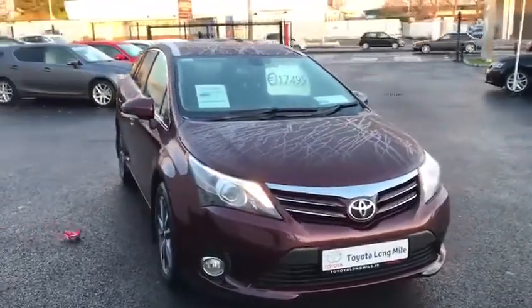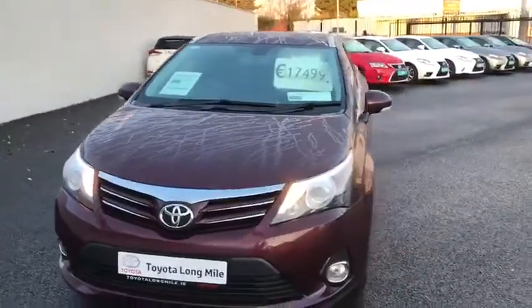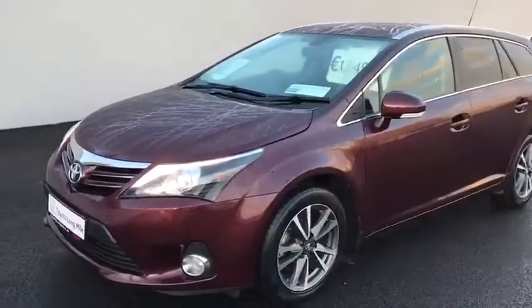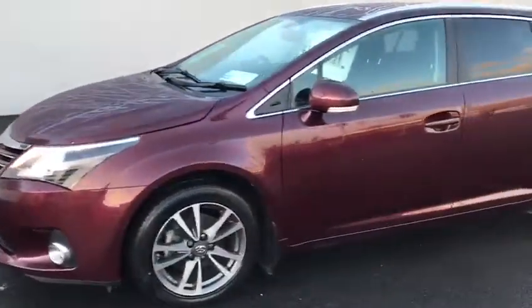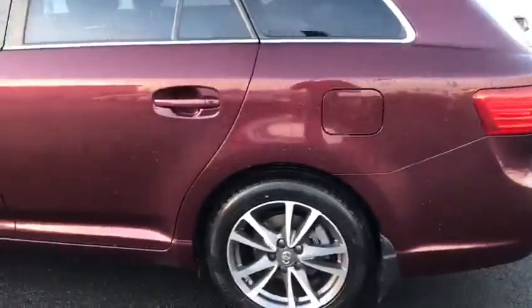Welcome to Toyota Long Mile. Here we have today a 2014 Toyota Avensis Estate. This car is a 2.0 litre diesel Luna model with front fog lights and 17 inch alloy wheels, and genuine Toyota mud flaps.